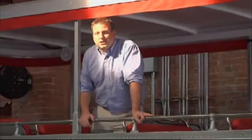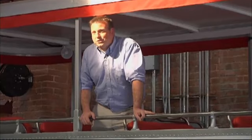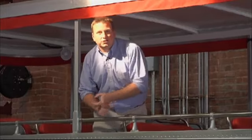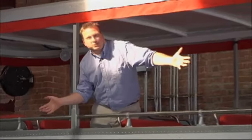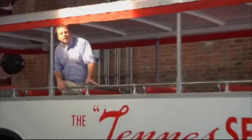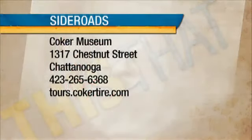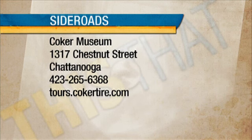If you're looking for that gem or diamond in the rough, think about the Coker Museum. If you're especially interested in vintage cars, this is the place to be. Not only will you see the first car created in Chattanooga, but also a vintage bus made here in Chattanooga as well. A very unique find in downtown Chattanooga. They have tours every single day, Monday through Friday, at 10 a.m. and 2 p.m. — and they're free. Located at 1317 Chestnut Street in Chattanooga. For more information, call 265-6368 or visit tours.cokertire.com.